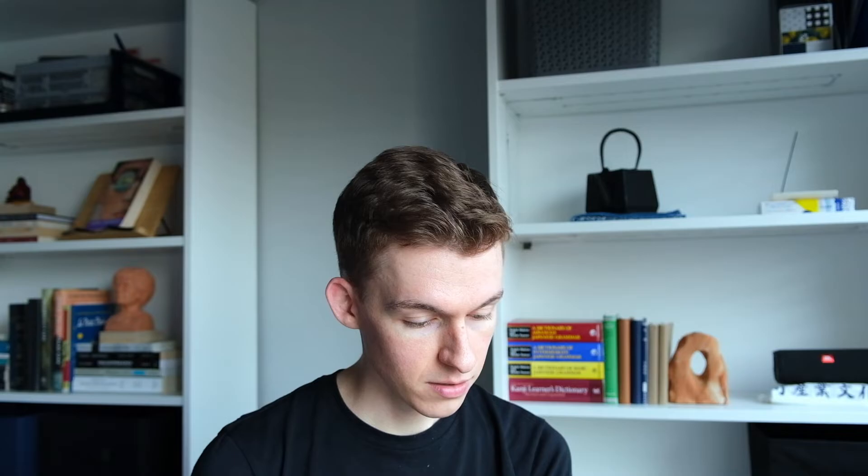There's one more that is a favorite for me — when someone brings you a wish that you can't meet in any real way, give them the wish in fantasy. Where instead of explanation and logic — we've got a new cartoon here, a little boy and a mom. He says: 'I want my Toasty Crunchies.' And mom says: 'We don't have any, dear.' He says: 'I want them! I want them!' She says: 'I just told you, there aren't any in the house. Have some Nifty Crispies.' And he says: 'No.' Then he's rolling around on the floor kicking. And she says: 'Now you're acting like a baby.' The caption: when children want something they can't have, adults usually respond with logical explanations of why they can't have it. Often, the harder we explain, the harder they protest.